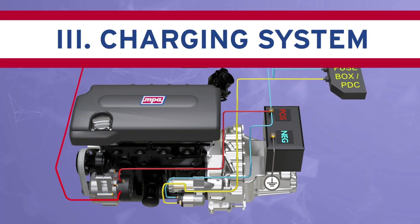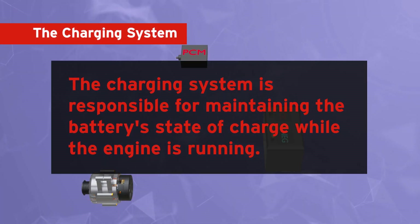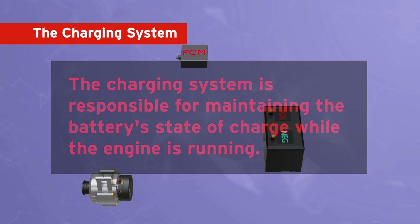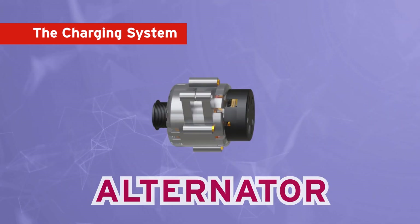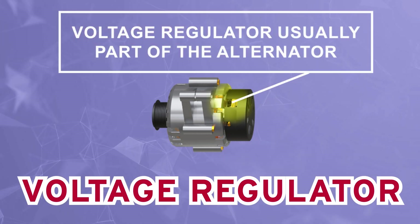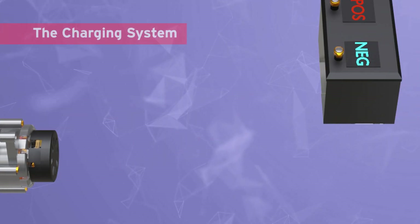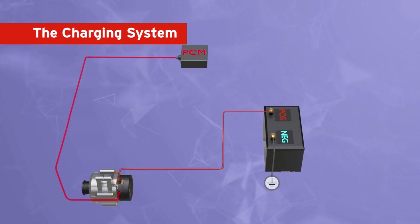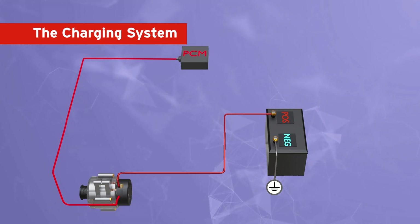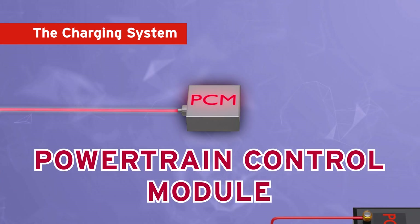Now let's explore the charging system. The charging system is responsible for maintaining the battery's state of charge while the engine is running. It consists of an alternator or generator, a voltage regulator — which is usually but not always part of the alternator — the battery, and connecting wires. On most vehicles today, the PCM, or powertrain control module, also helps to control the alternator and charging system.